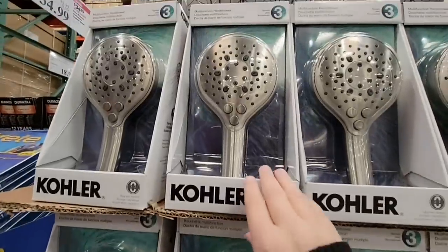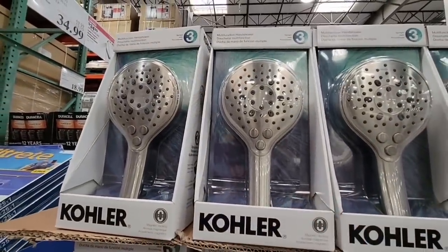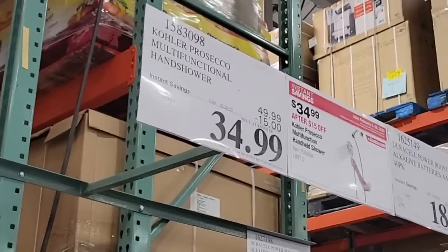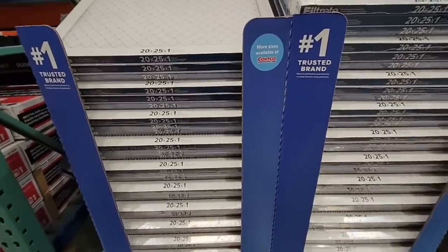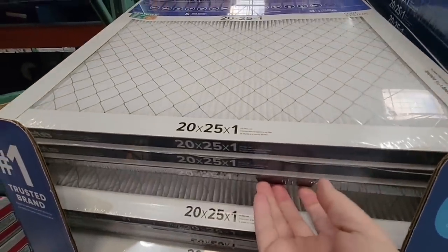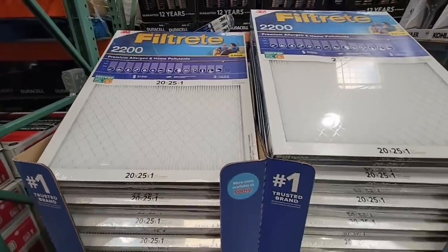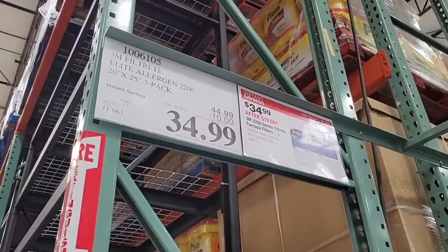The Kohler shower head — if you're wanting a new shower head, it's $34.99, which is a $15 savings, and that's actually a really nice hand shower. If you are in need of filters, there are a lot of different sizes; this store had the 20 by 25 by 1. Ours is a completely different size, but really good savings — $10.